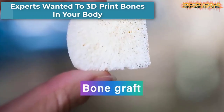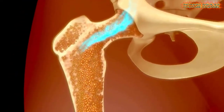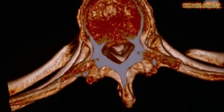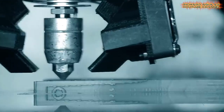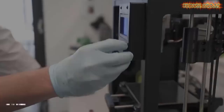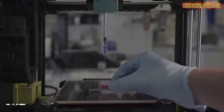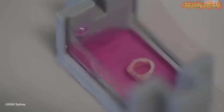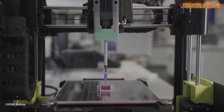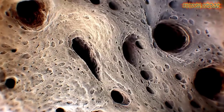For the first time ever, scientists have figured out a way to 3D print bones using living cells. A team at UNSW Sydney has developed a new technique that has taken us one step closer to directly 3D printing bones into a human body. Previously, if you needed a 3D printed bone it had to be pre-made in a lab using either high-temperature furnaces or toxic materials, and any living cells had to be added after the bone was printed.